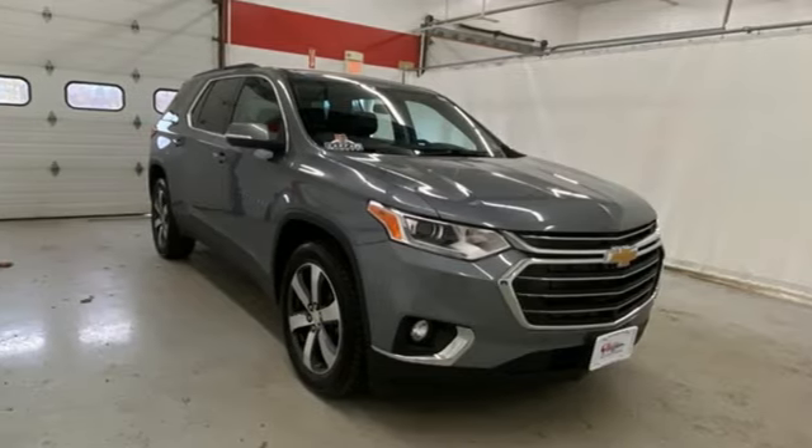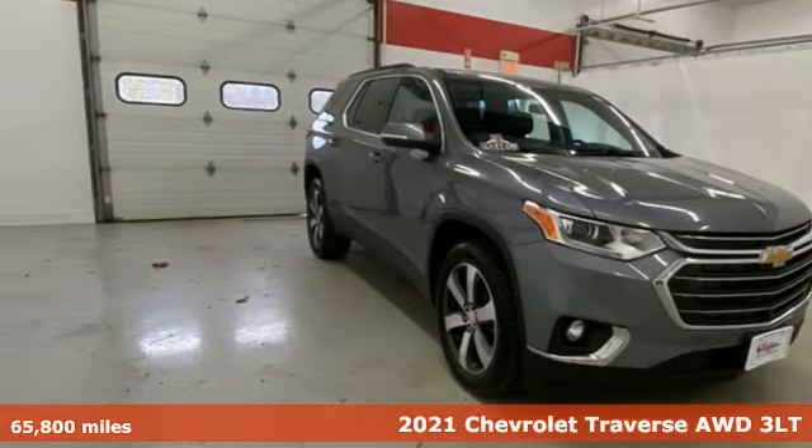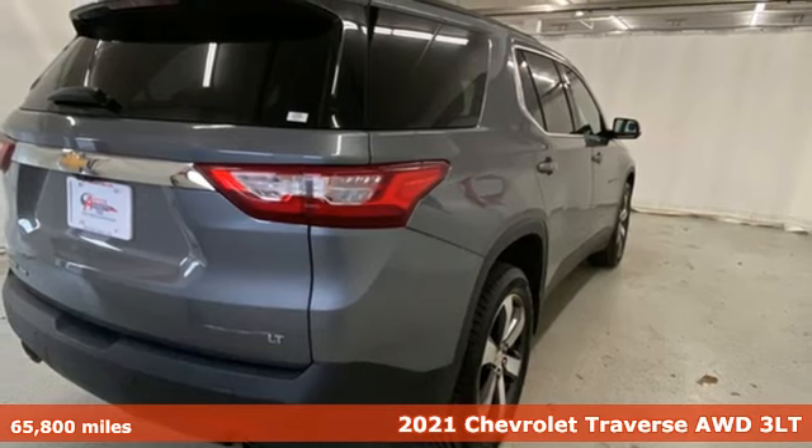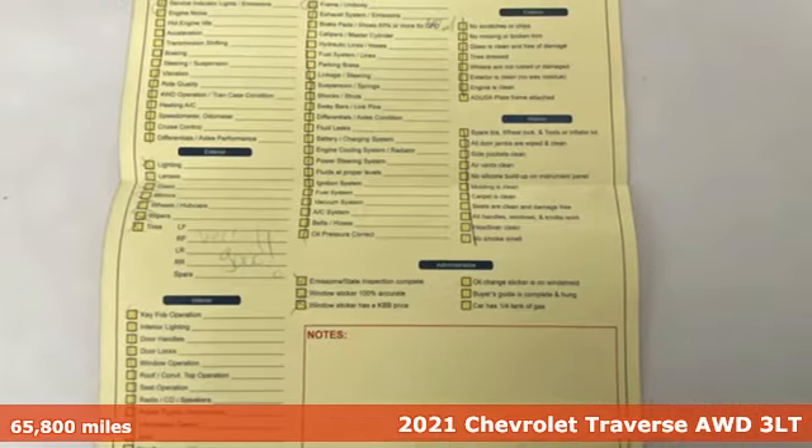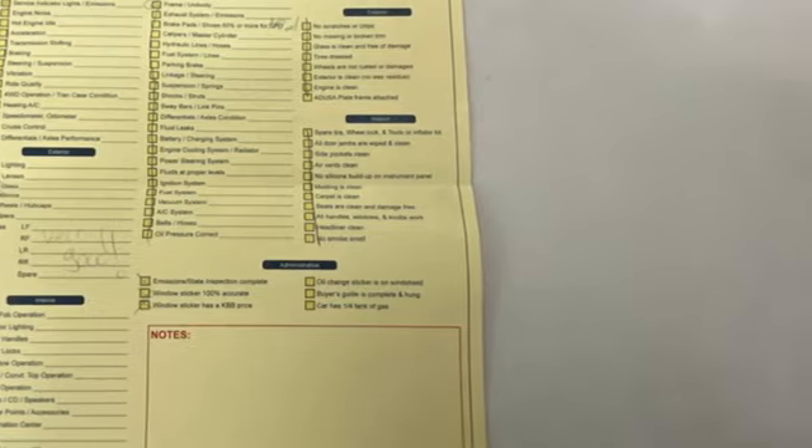It's a 2021 Chevrolet Traverse. There's so much room in this Traverse that those driving the competitor's cars are filled with cargo envy. Get ready for an impressive combination of features.